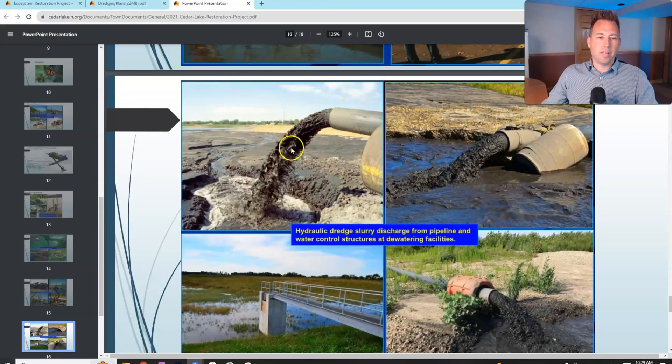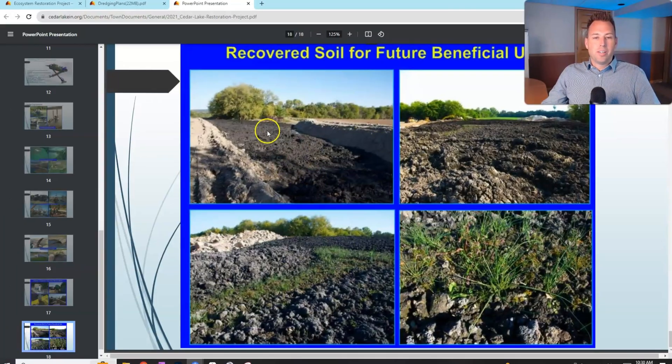This shows the consistency of the sludge coming out. You can see the solids separating out and the water trailing to the outlet structure — that's the natural settling process. When the project is done, you're left with soil that's pretty rich in nutrients and can be reused for different purposes — such as spreading on farm fields for nitrogen and other nutrients. It doesn't go to a landfill; it gets repurposed.